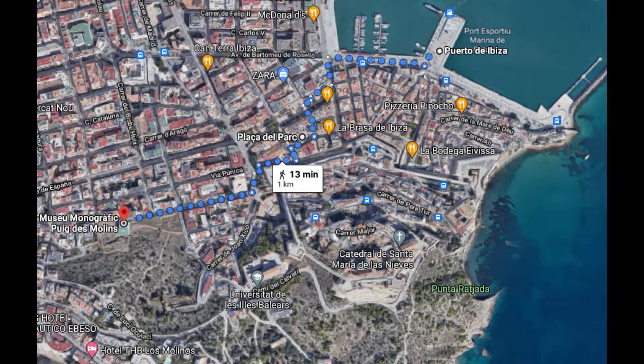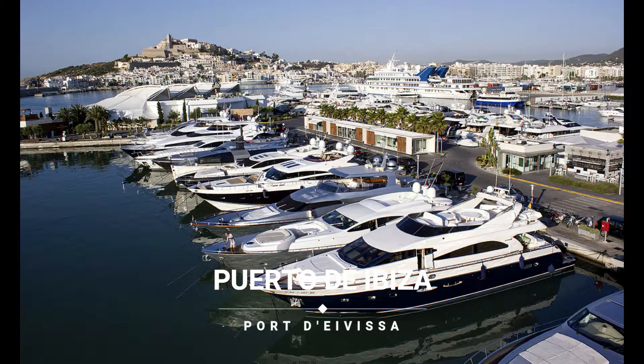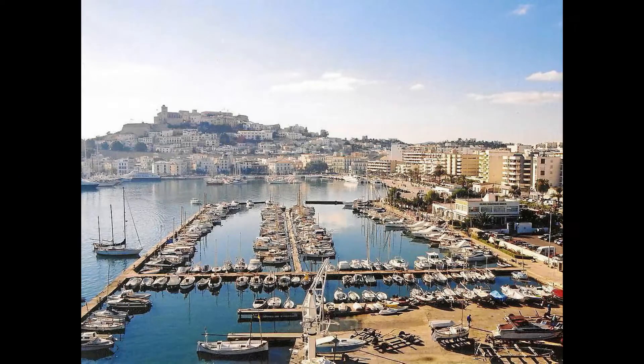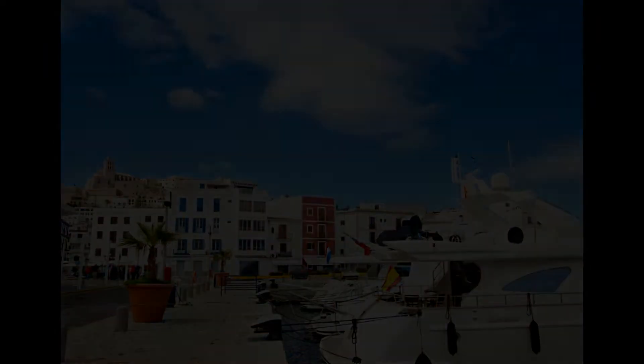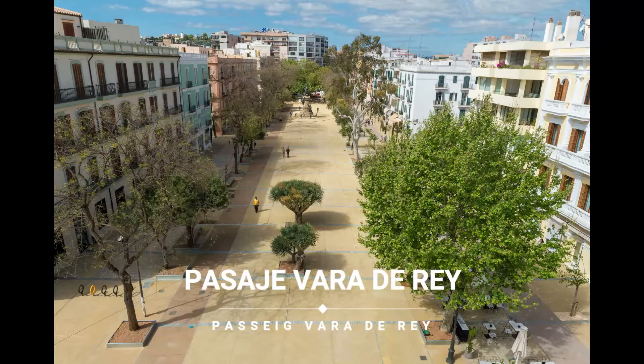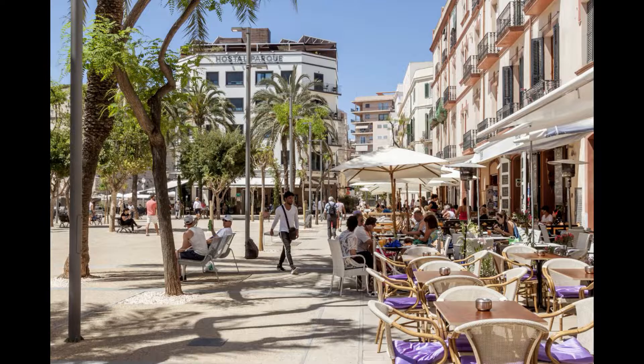De aquí pasamos a la zona del puerto. Desde que los cartagineses fundaron la capital pitiusa, el puerto ha gozado de gran actividad. Aquí es donde podrás ver los típicos lujosos yates y donde se concentran las discotecas más famosas de toda la isla. El Passeig de Vara del Rey es un amplio paseo de 250 metros junto a la aledaña plaza del parque. Ambas conforman el corazón de la ciudad y en ellas se suelen celebrar distintos actos, ferias, mercadillos y fiestas populares.